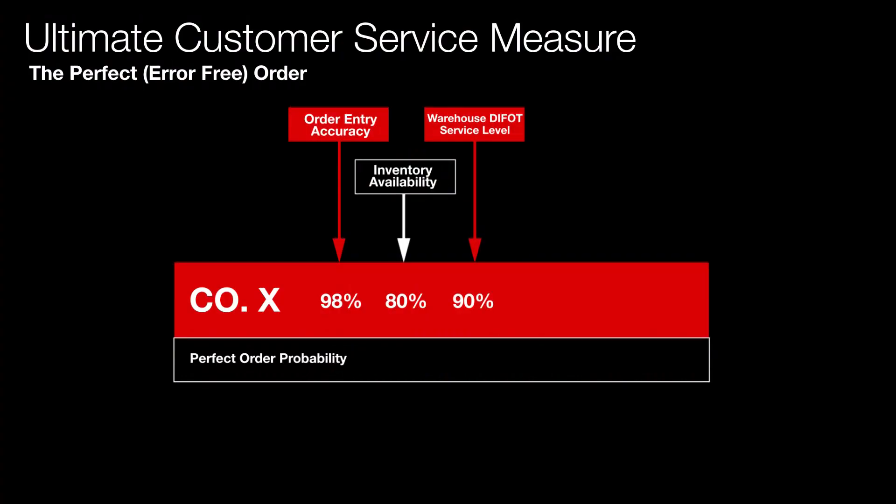Then we come to the warehouse DIFOT service level — the ability of the warehouse to have the product picked, packed, ready for dispatch, accurately, ready for sending out to the customer. In this case they were getting 90%, meaning 10% errors were still creeping in. You can start to think about some of the things you'd do to correct this.